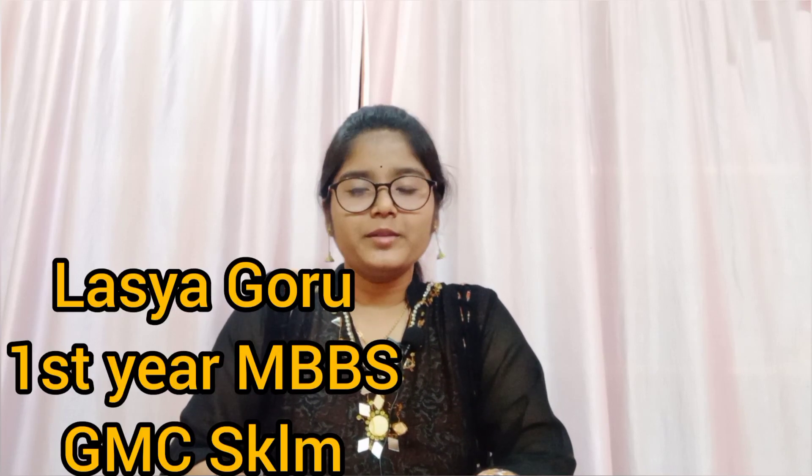Hello everyone, I am Laasya. I am a first year MBBS student at Government Medical College, Srikakula. This video is going to be about how I scored 328 marks out of 360 in NEET biology in 2020.